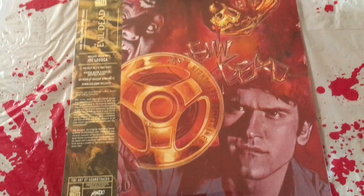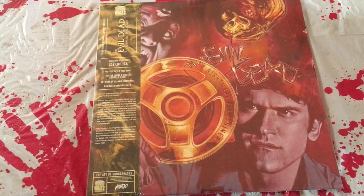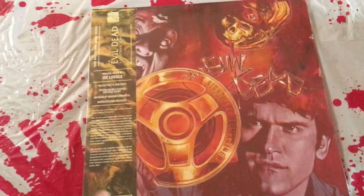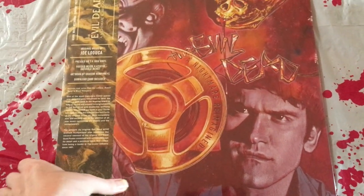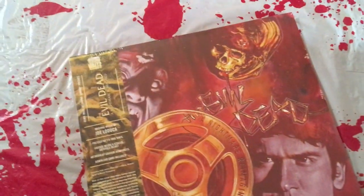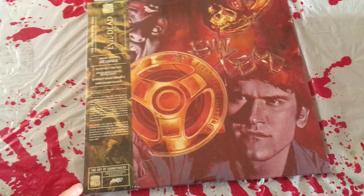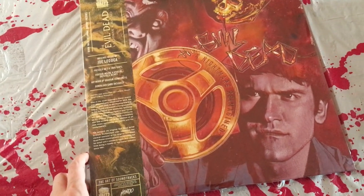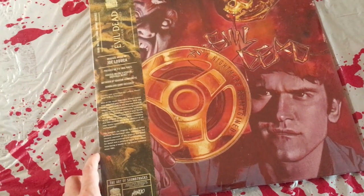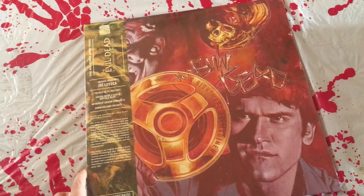Don't buy these on eBay, because they go up for high prices. If you want to buy something from Mondo, just buy it when it comes out. Supposedly Mondo are the ones who actually make fake eBay accounts and then double the price — they're scammers themselves, supposedly. That's what I've heard, and I don't have definitive proof. But I'm so against buying something and just doubling the price on eBay — I think it's ridiculous.